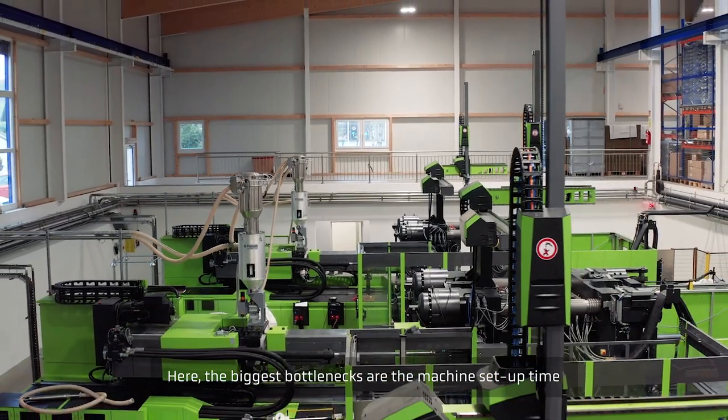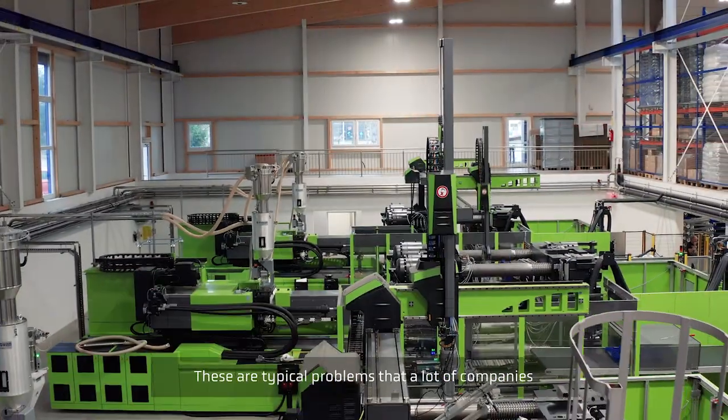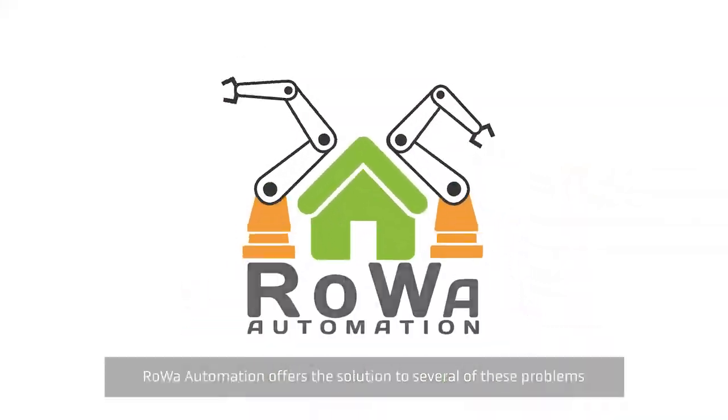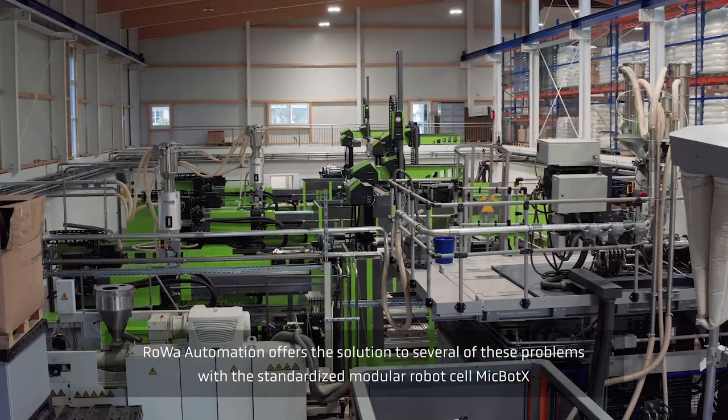the machine setup time and the manual post-processing of plastic parts. These are typical problems that a lot of companies all over Europe have to deal with. Rova Automation offers the solution to several of these problems with the standardized